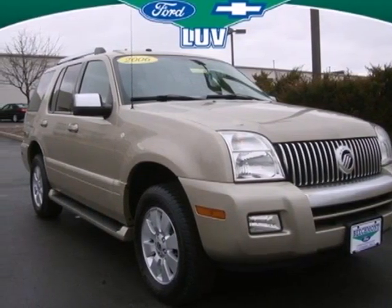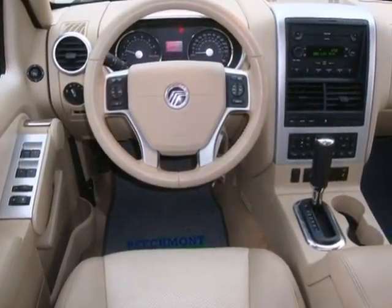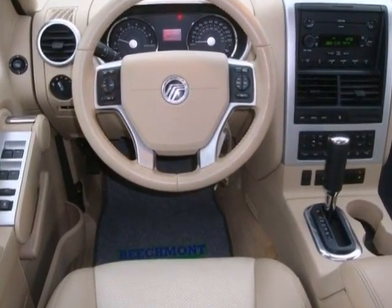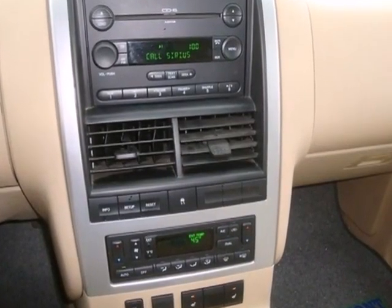It's a 2006 Mercury Mountaineer. Standard safety features include power brakes, dual front airbags, four-wheel anti-lock brakes, stability and traction control, and intermittent windshield wipers.